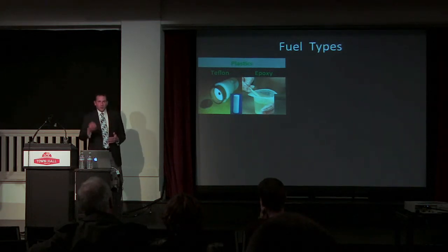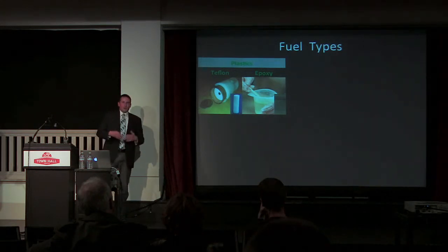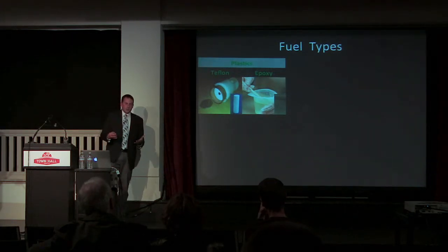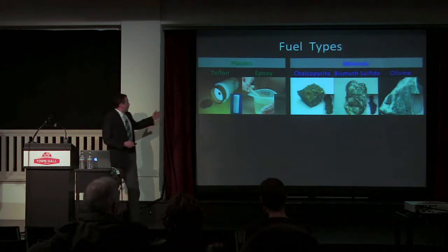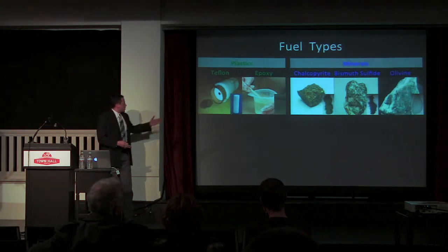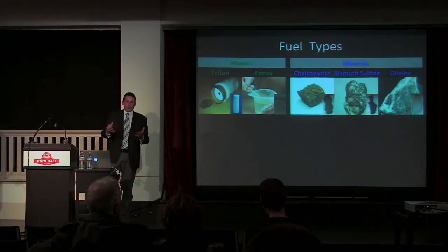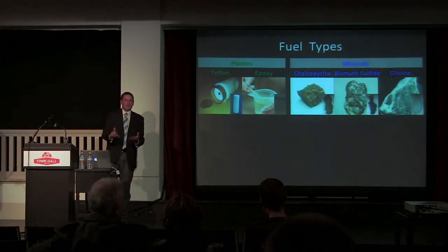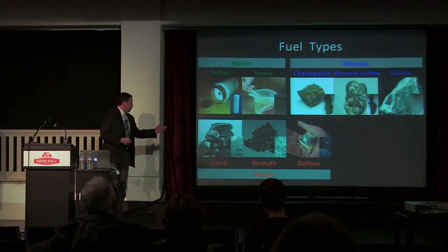My professor — a crazy old Australian guy — came into the lab one day and said maybe we don't have to use plastic, maybe we don't have to use Teflon. Our lab, being part of the Earth and Space Science Department, has rocks and minerals and all kinds of things just laying around, so we started trying out a few of them. Some minerals commonly found on Earth and in asteroids: chalcopyrite, bismuth sulfide, olivine. Chalcopyrite — I'd never heard of it before — is what fool's gold is. My professor brought in a rock that looked like a chunk of gold, handed it to me, and it turns out it's incredibly cheap.